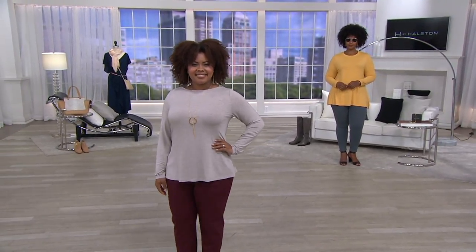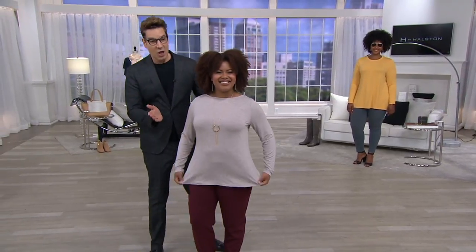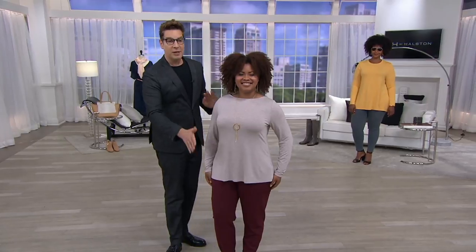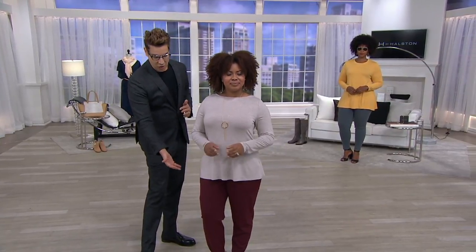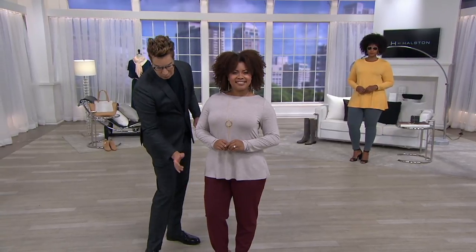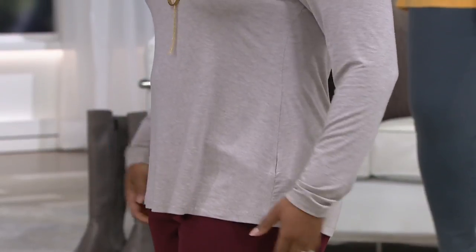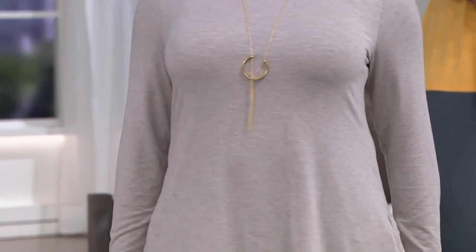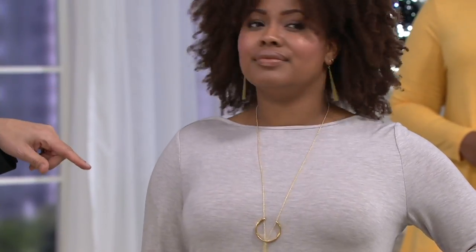I'm going to go to Talia to show you. Talia is five foot two and a half — we've got the high waist shape. If you're petite, don't be afraid of the length because it's not too long. See how great this looks with the stretch crepe joggers we'll be introducing. It's effortless, comfortable, and elegant. Talia actually has a different top on — the one with the gusset — but it looks great on her.